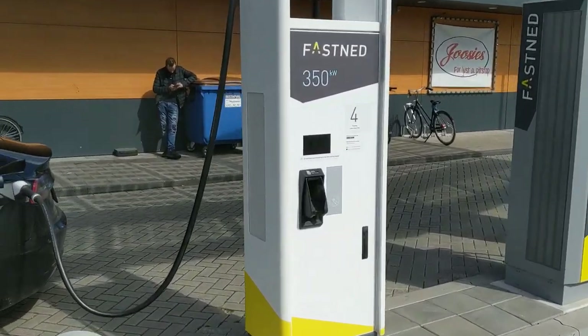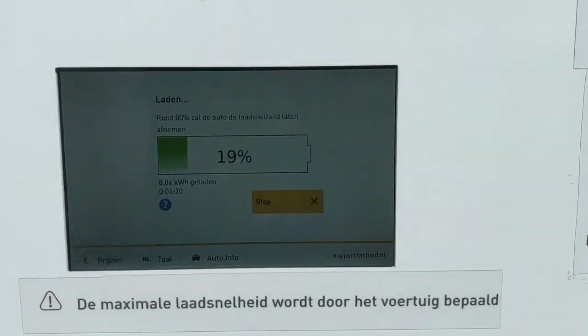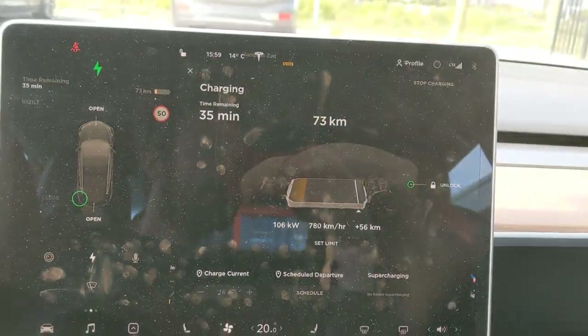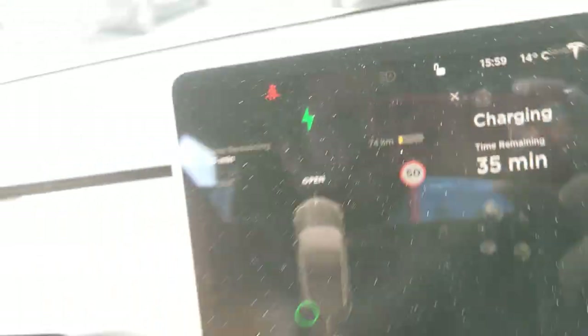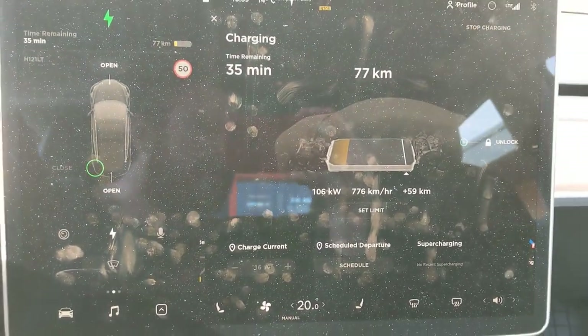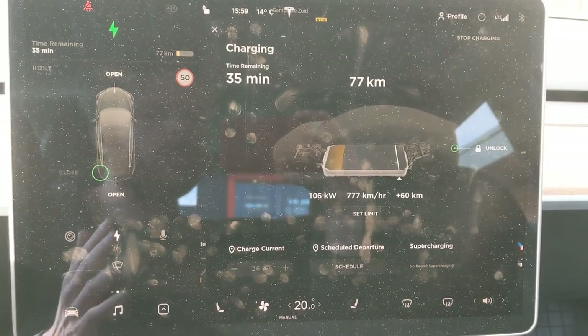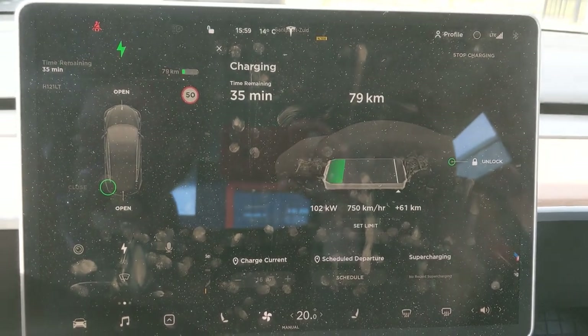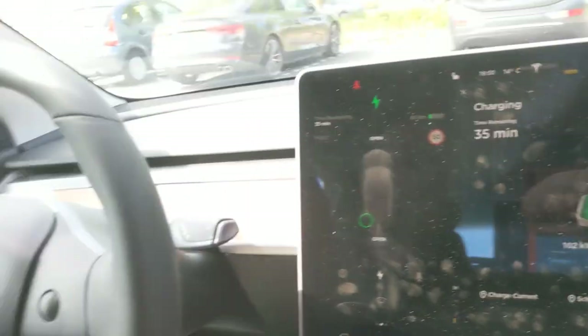Let's see what's happening with the speed — it's probably time to go already because this speed is so unimpressive. I don't want to put more power in at this slow rate. We can already do 74 kilometers again, so I'm safe to drive to Amsterdam. We're dropping to almost 100 kilowatts — though this is actually the best speed a Mercedes EQC would get, and we already had more. It's a relatively small battery.